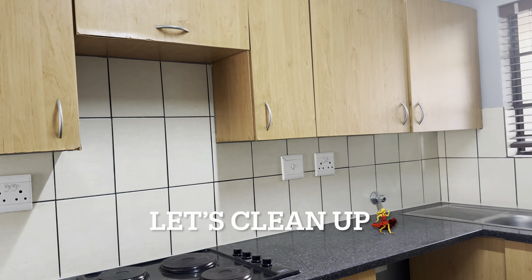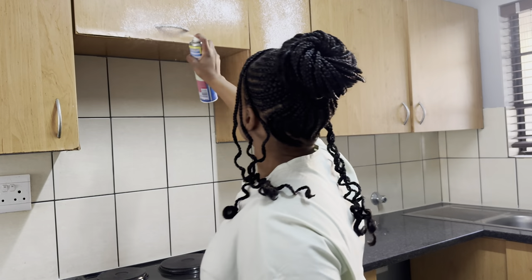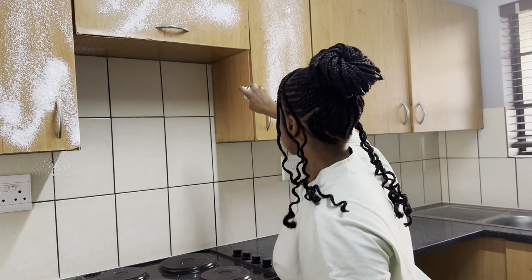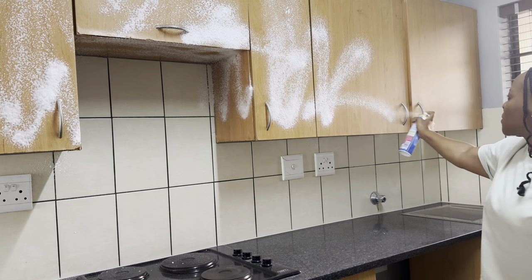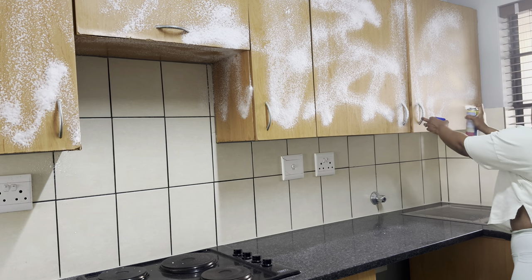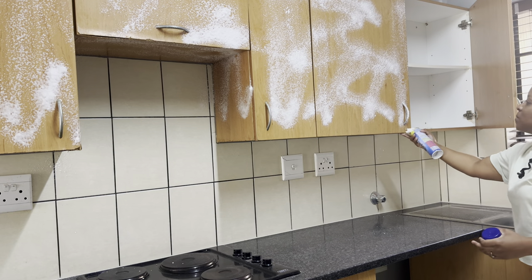Before starting on the windows, I sprayed the cupboards with an oven cleaner — yes, oven cleaner — because it's an amazing degreaser. If you have a lot of grease built up on your cabinets, as you'd expect in a rental property, just spray it on, let it sit for a bit, and you will see it works wonders for removing grease.